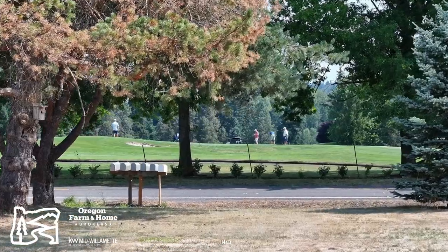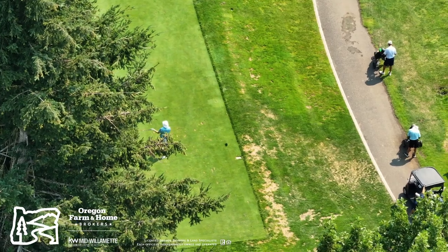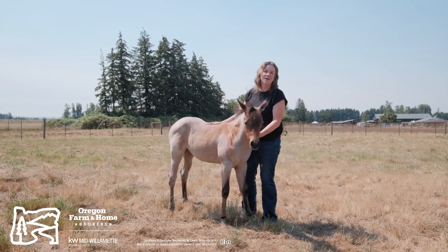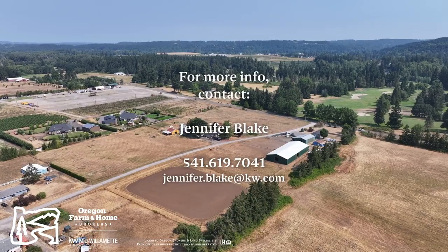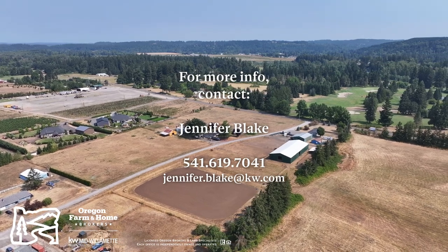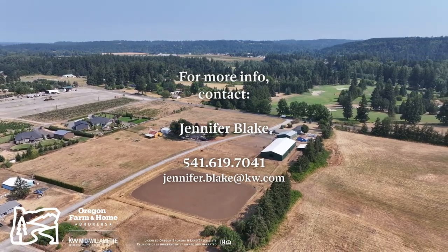The property sits across the road from Arrowhead Golf Club. It is also just down the road from the Ranch Hills Golf Course. Thanks for taking the time to tour 28200 South LaConda Way in Canby, Oregon. If you have any questions, feel free to reach out at 541-619-7041. Have a great day!